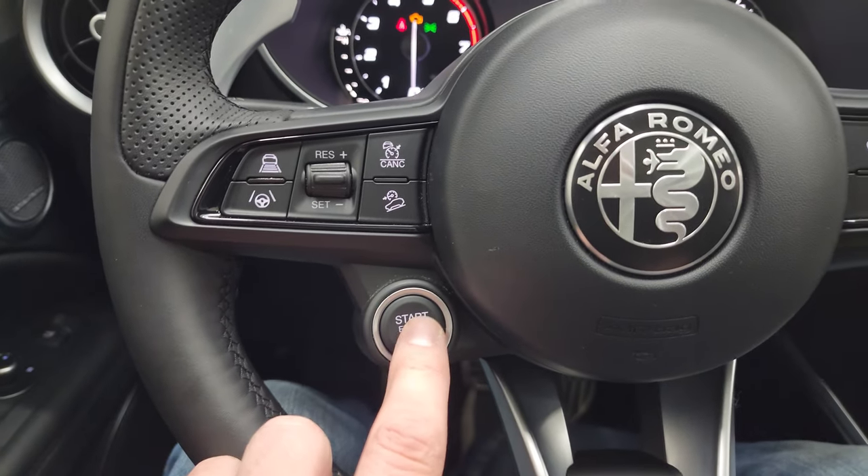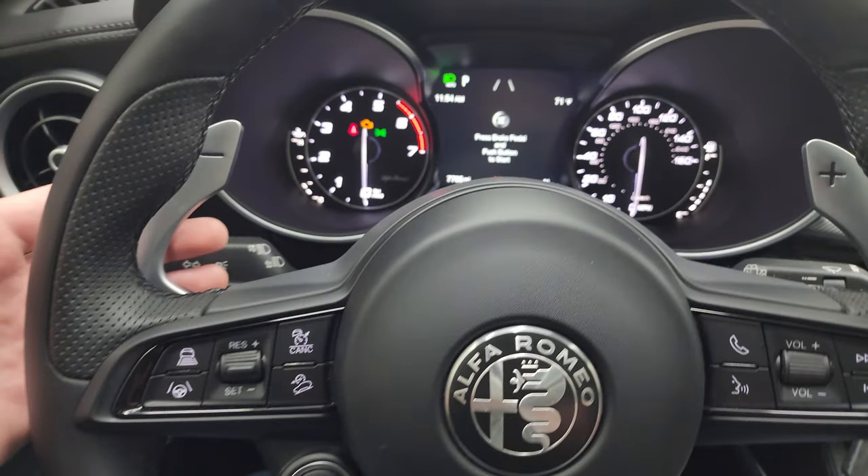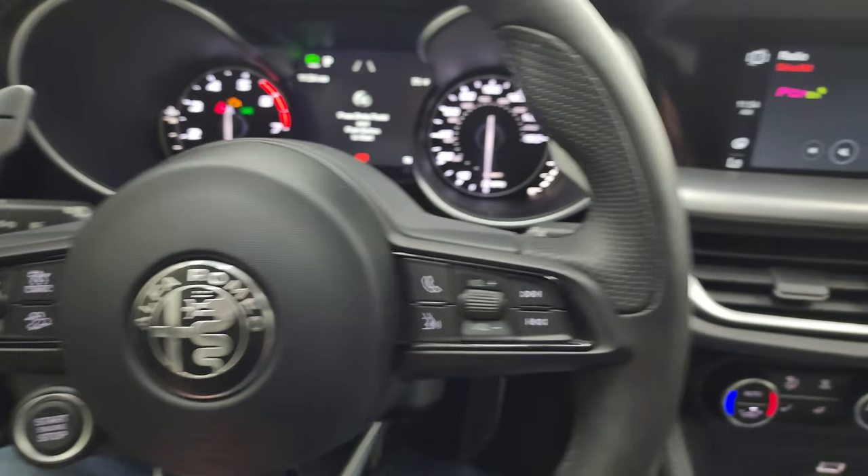Adaptive cruise controls. Lane keep assist on the left. Downhill assist control. And of course your push button start. This one does have the paddle shifters on it, which is kind of cool.